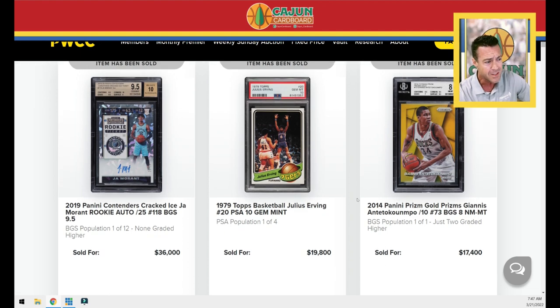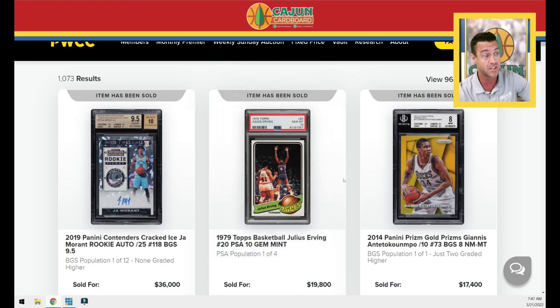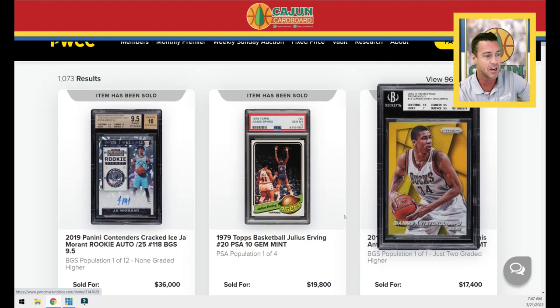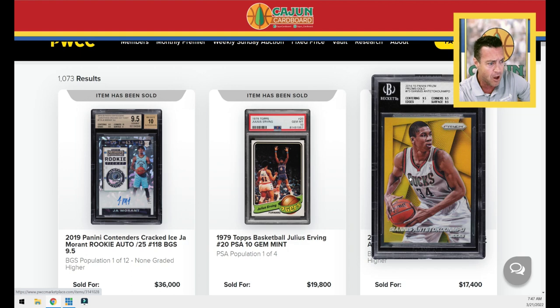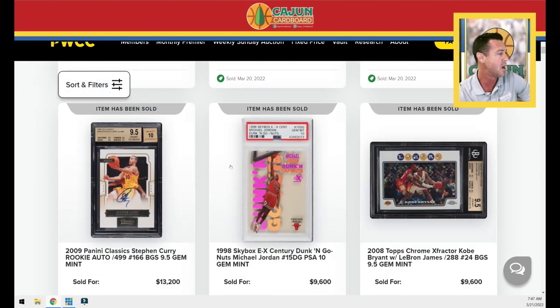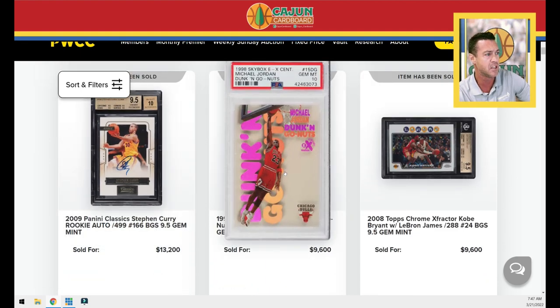This card is a pop four. $19,800 for that Dr. J — seventh or eighth year card. You've got a Giannis second year Prism True Gold, BGS 8 with a 9.5 centering but a seven on edges — there must be a flaw that killed this card. Maybe a candidate for a regrade to pull a PSA 9. Somebody got it for $17,400; it's serial numbered to 10. A Steph Curry autographed rookie card from Classics, numbered to 499, sold for $13,200.